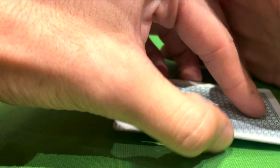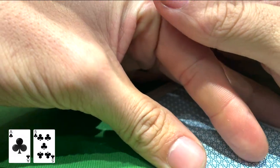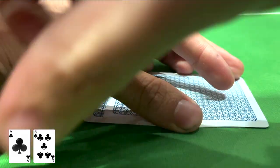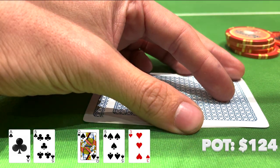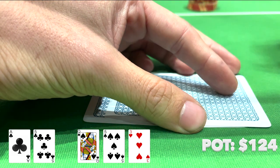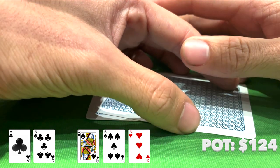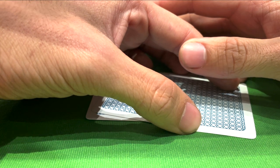Welcome to the very first hand of the vlog. I'm sitting on the button with Ace-5 of clubs. There's an under-the-gun straddle and two players make the call. It folds to me and I decided to bump it up to $30, and all three of those players end up making the call. We're going four ways to a flop, which comes Queen-5-3 with two spades. Everybody checks to me. I decided to bet small to protect my pair of fives from being outdrawn by a flush draw or a higher pair. I bet $40, and everybody ends up folding — we win the first hand.